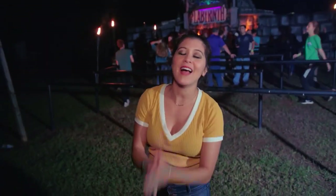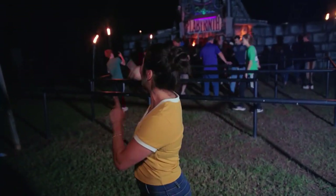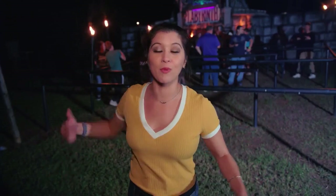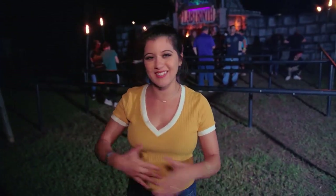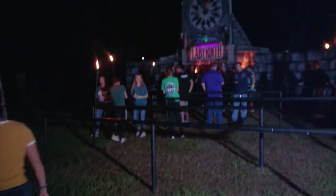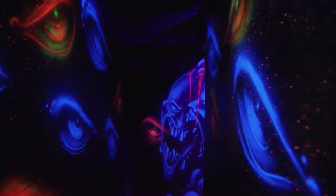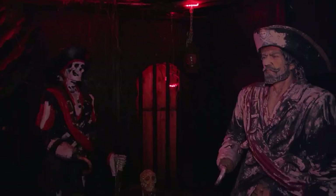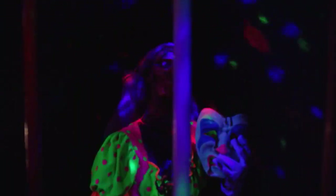We finally made it to our last haunted house of the night. The Labyrinth is supposed to bring all the scares — including some clowns — and it's both indoor and outdoor. I'm super pumped but also a little nervous. The story goes: a zombie scientist travels back in time, bringing evil spirits from all eras to the present. Here at the Labyrinth, the past comes back to haunt you. Oh my gosh, where are the lights in this place?